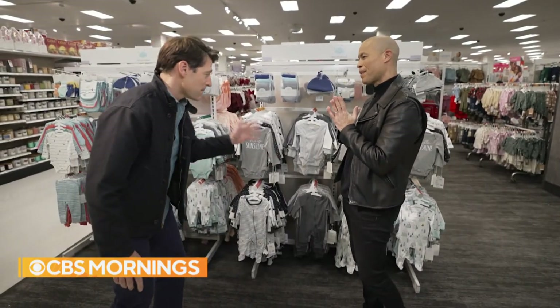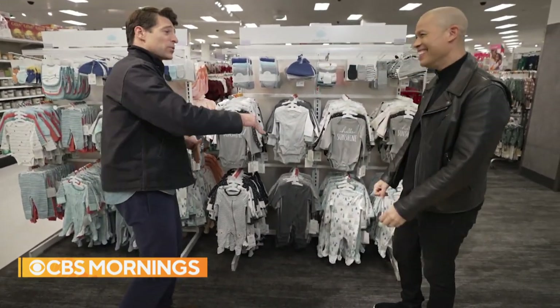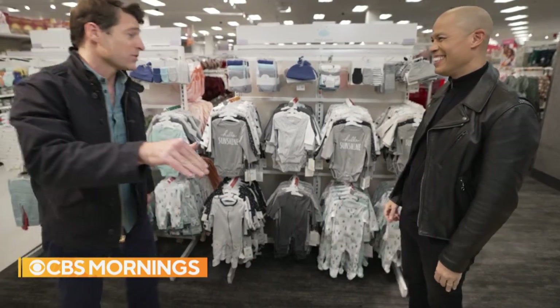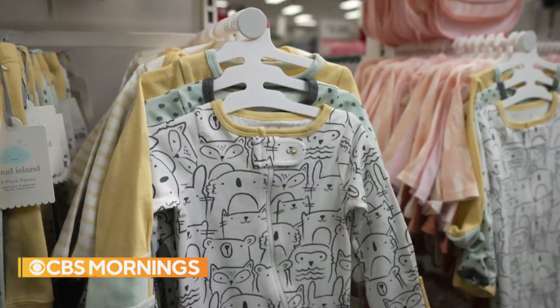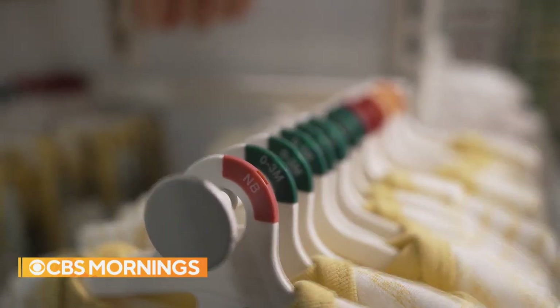Lesson number one: when it comes to kid clothes, only have the baby clothes that actually fit your child in the drawer. If you have stuff in there for three-month-olds and six-month-olds and nine-month-olds just because they're cute, you will pull them out in a high-pressure moment and you will have the wrong item. And you will drive yourself nuts.